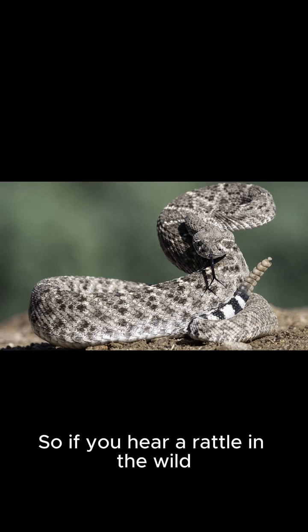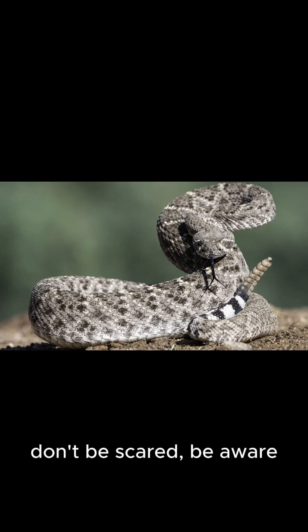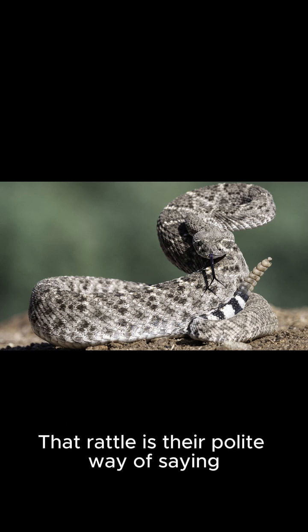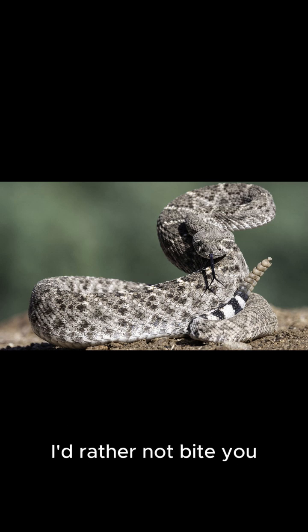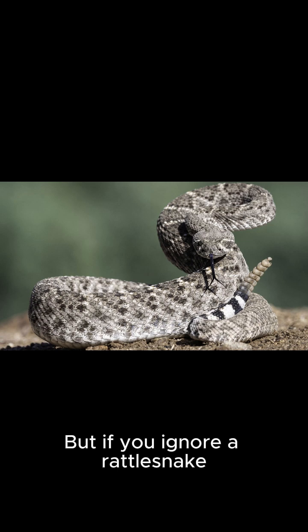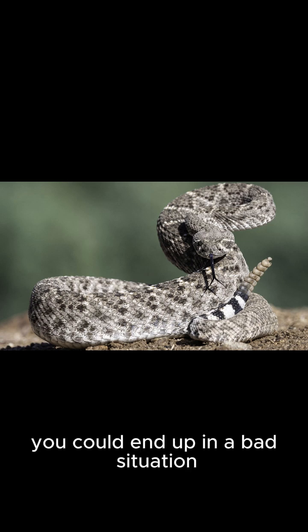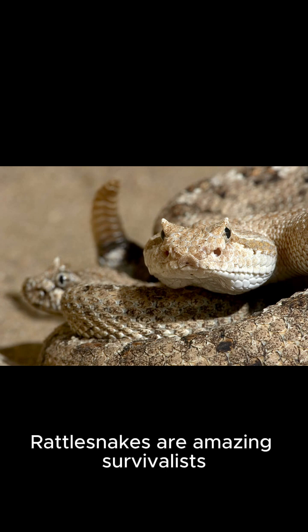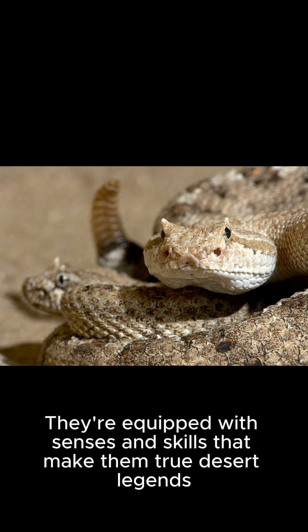So if you hear a rattle in the wild, don't be scared — be aware. These snakes would rather run away than bite you. That rattle is their polite way of saying, back off, friend, I'd rather not bite you. The real danger is when you don't hear it. Rattlesnakes are amazing survivalists, equipped with senses and skills that make them true desert legends.